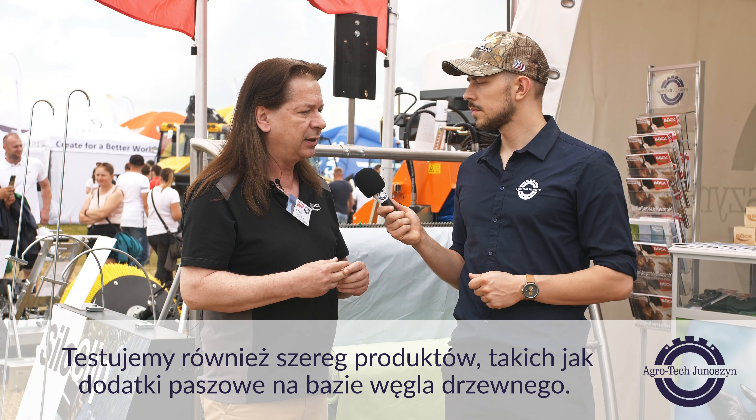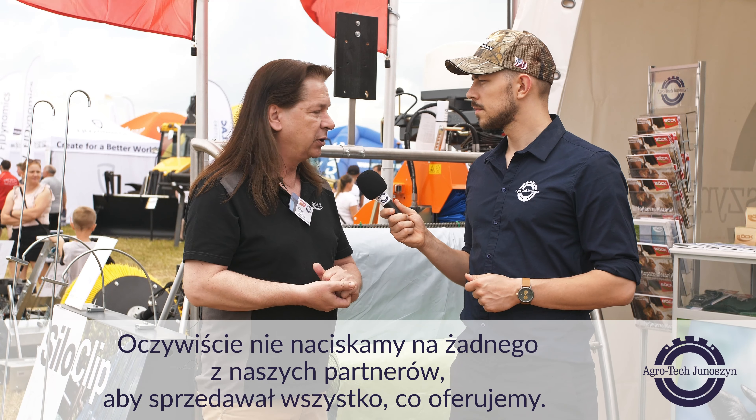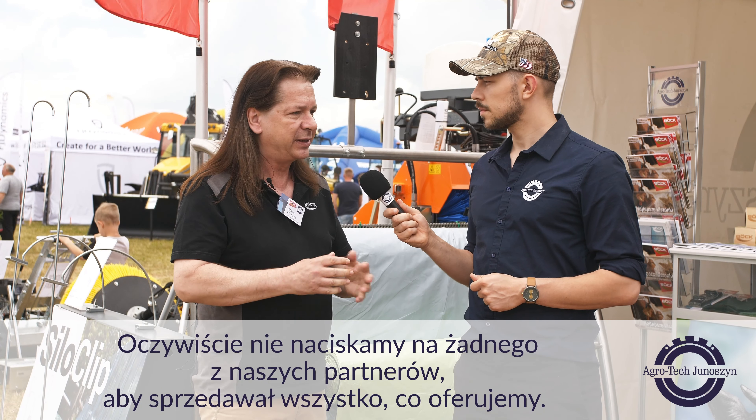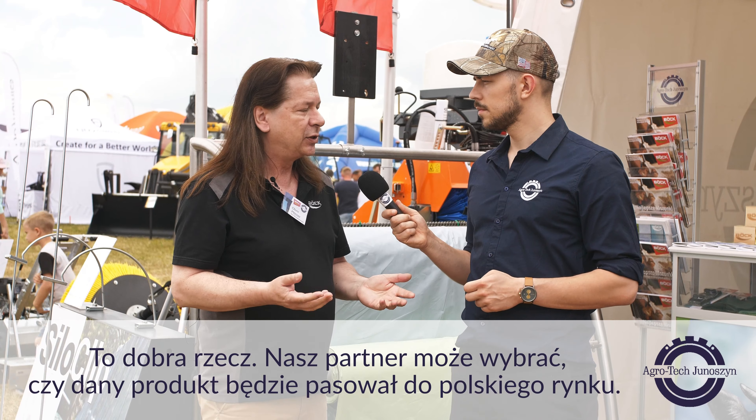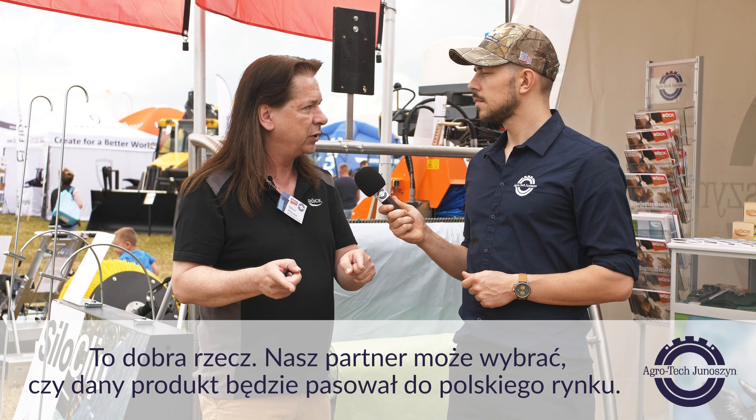We are also testing feed additives based on charcoal and other ingredients. Of course, we're not pushing any of our partners to sell everything we offer. Our partner can pick if a certain product will fit on the Polish market, for instance.